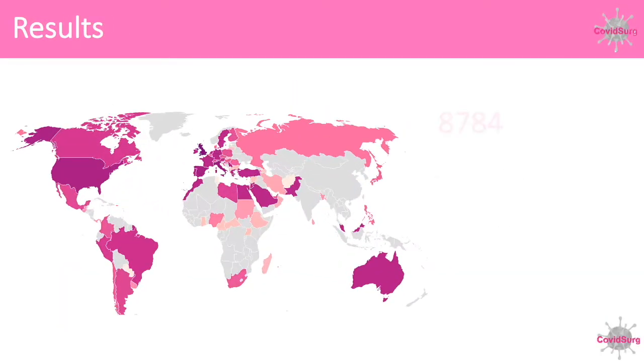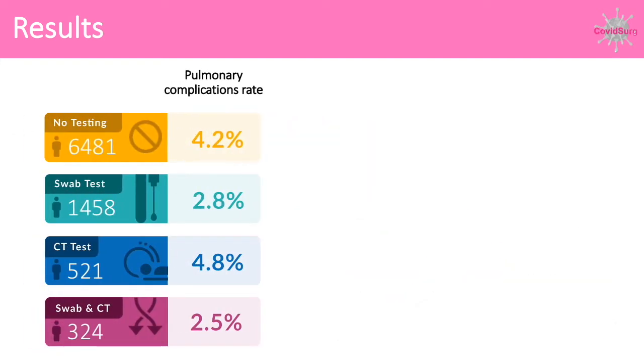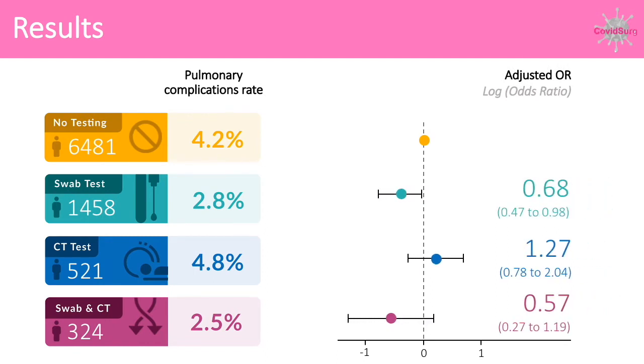We analysed over 8,000 patients in 432 hospitals across 53 different countries. We compared patients undergoing no pre-operative testing, swab testing, CT testing, or both.